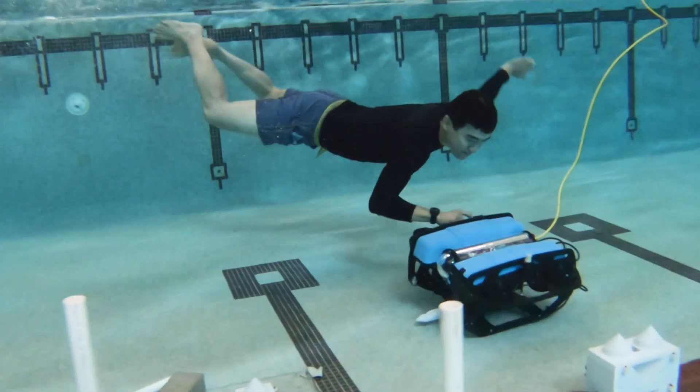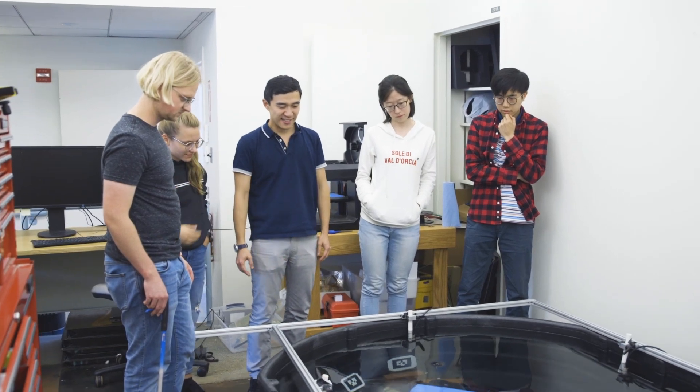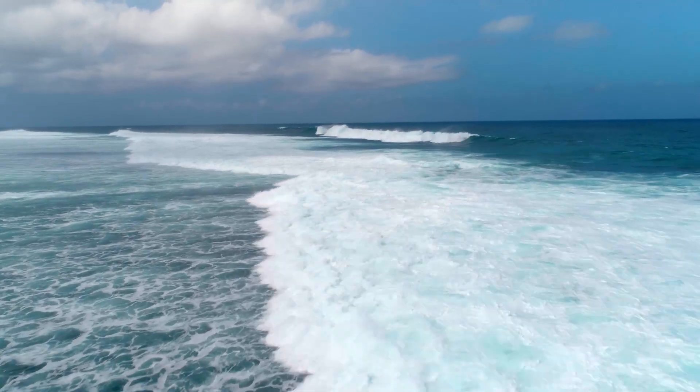My research is about aquatic robotics, where we try to develop both hardware and software to monitor environments like lakes, oceans, and possibly use this technology to solve some of the societal problems.